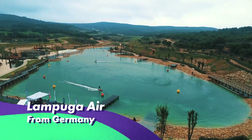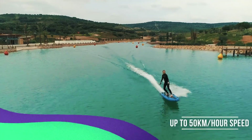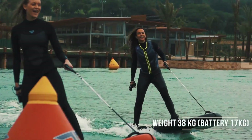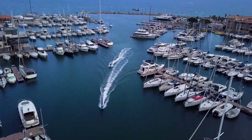The Lampuga Air is a German jetboard that has an inflatable body and is great for beginners and rentals. This family-friendly version lets you learn jetboarding in a matter of minutes. Despite its big size, Lampuga is fast, reaching up to 50 kilometers per hour.